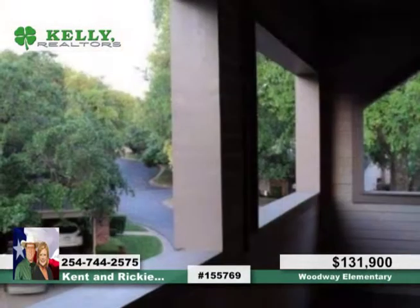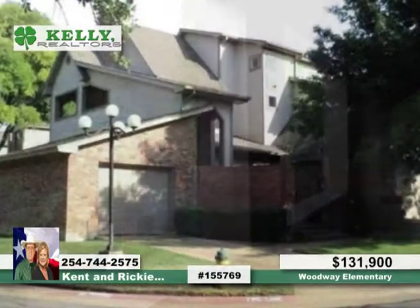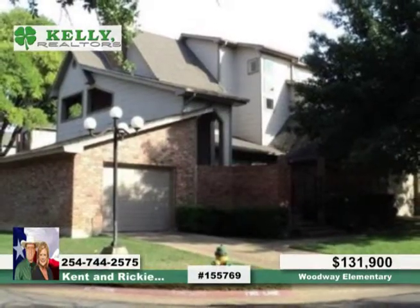It's in a great location, convenient to everything. And the best part is a great clubhouse, pool and hot tub that's calling your name. See all of this and more with Kent and Ricky.